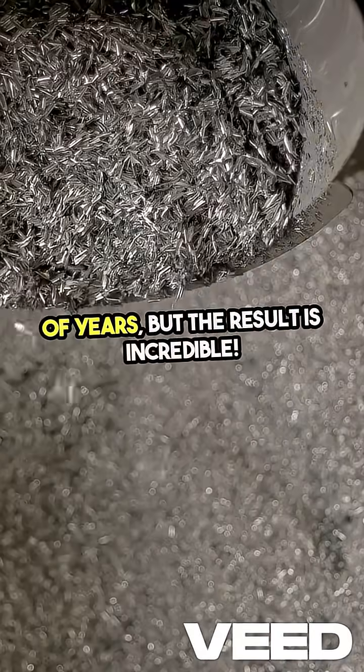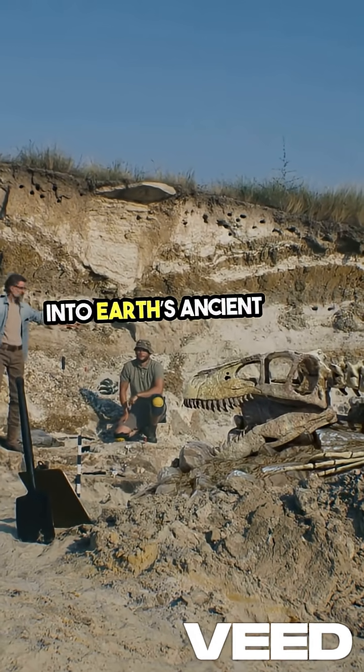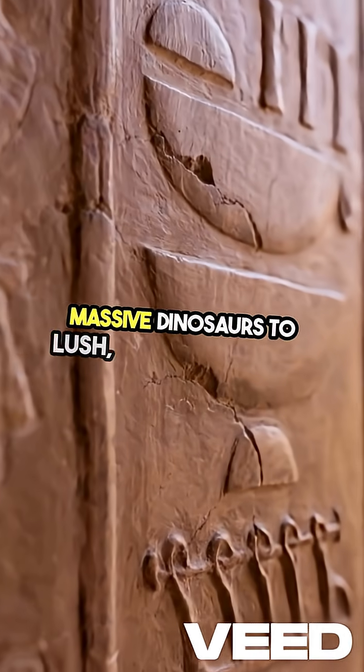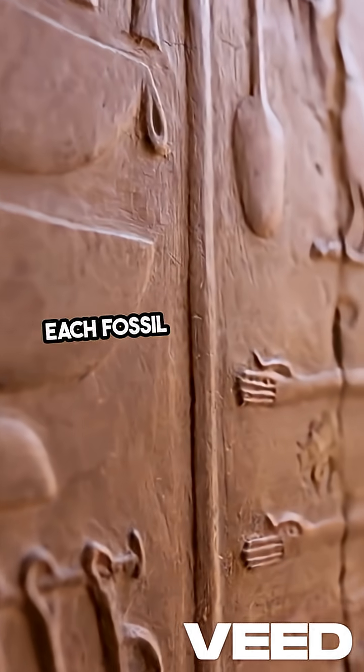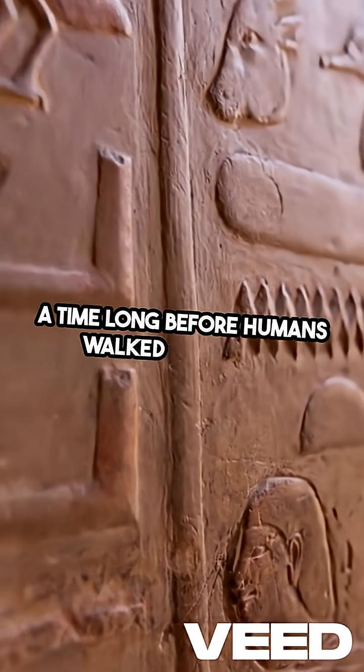But the result is incredible. These stone records give us a glimpse into Earth's ancient past, revealing everything from massive dinosaurs to lush, ancient forests. Each fossil tells a story, connecting us to a time long before humans walked the Earth.